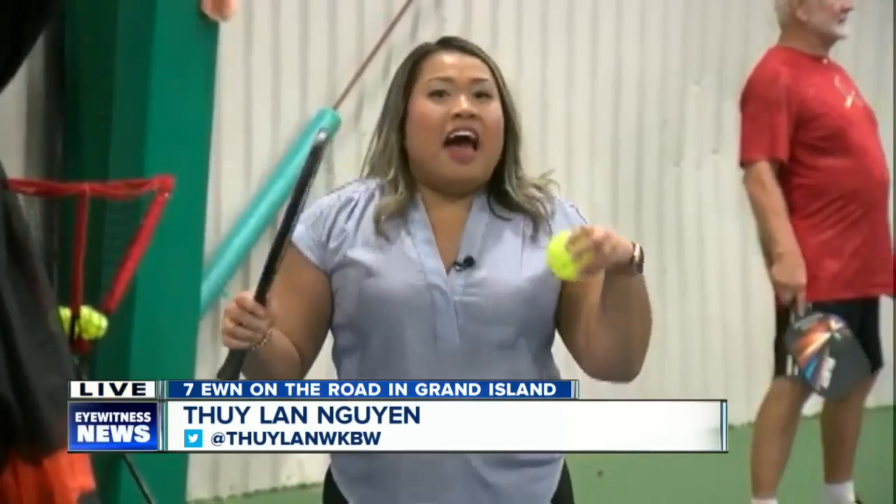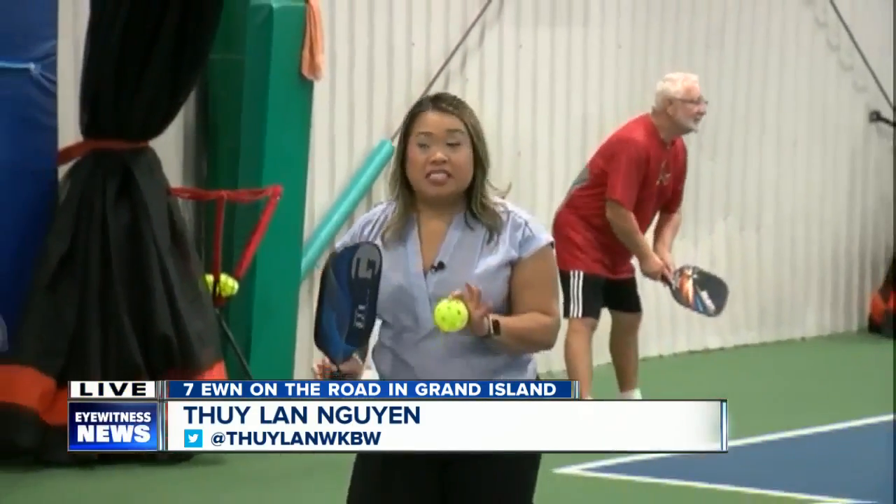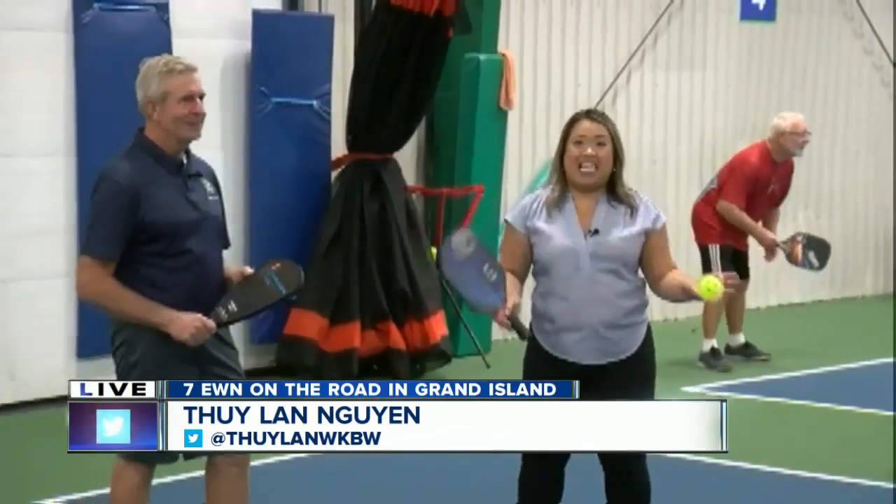Seven Eyewitness News reporter Tavila Nugent is live for us on Grand Island, getting involved in the game as she always does, showing us how it's played. Good morning, Ed and Katie. I'll admit I'm a little out of breath because I've been practicing — I don't want to make a fool of myself on TV because everyone else here is fantastic at this game.